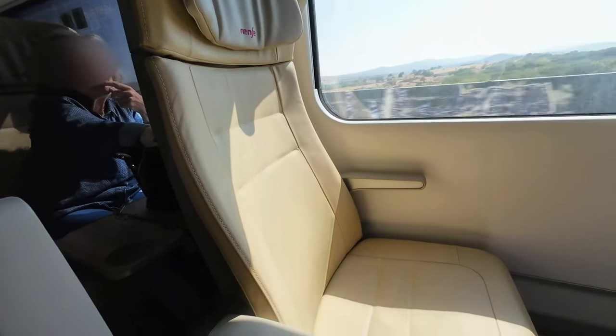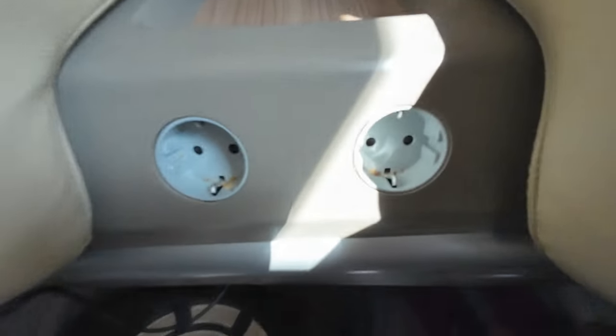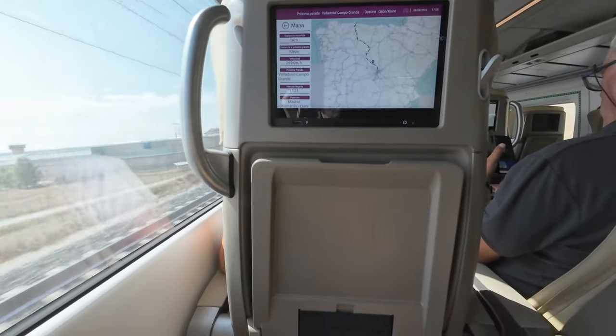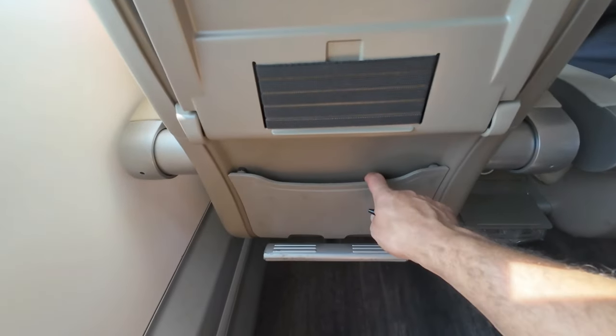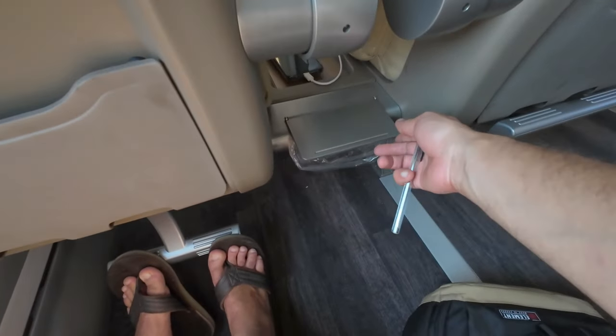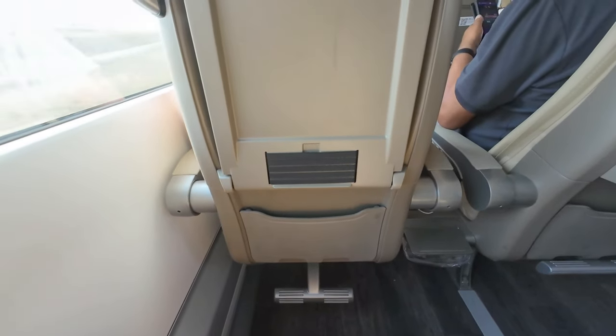Back inside the train, let's take a look at my not-so-comfortable seat. No amount of reclining can make it as good as the seats on other trains, including other Talgos. It's also incomprehensible that brand-new trains lack USB ports, other than one poorly located one. The leg room, however, is quite generous, which is a positive aspect.